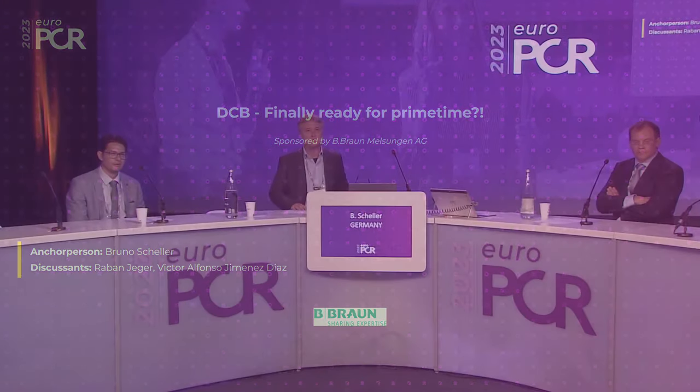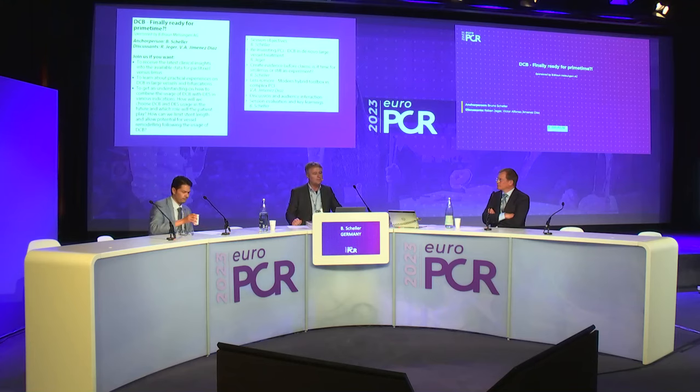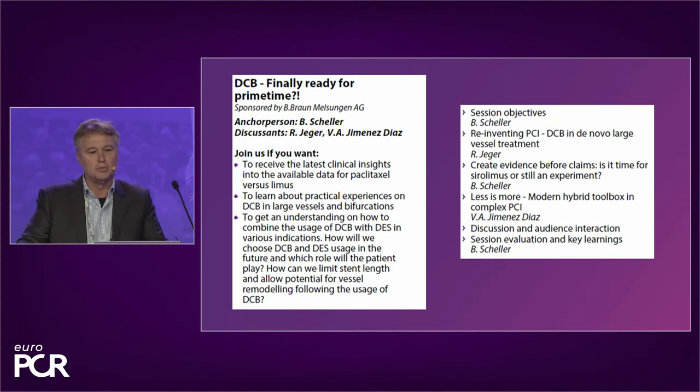Ladies and gentlemen, it's a great pleasure to open our session called 'DCB Finally Ready for Primetime.' My name is Bruno Scheller from Saarland University Hospital in Germany, and with me here on the podium are Raban Jäger from Zürich in Switzerland and Victor Jimenez. The objective of the session today is to give us new insights when comparing Paclitaxel and Sirolimus for drug-coated balloon, and to learn about practical experiences in large vessels and bifurcations when using DCB.